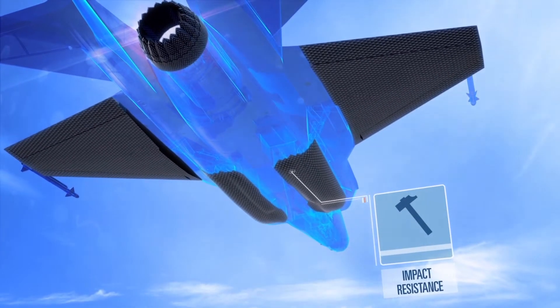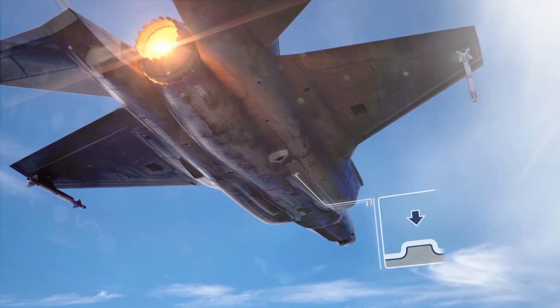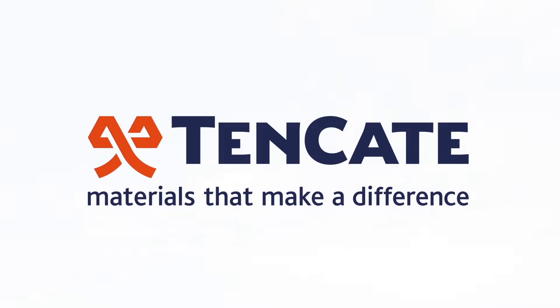Tenkata's materials have excellent impact resistance, toughness, and are out-of-autoclave processable. Tenkata — materials that make a difference.